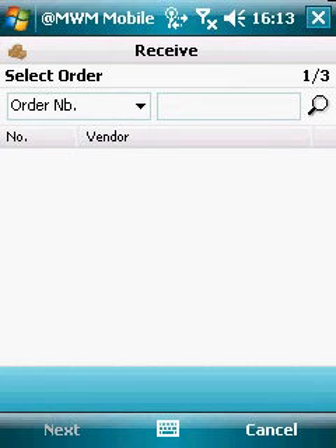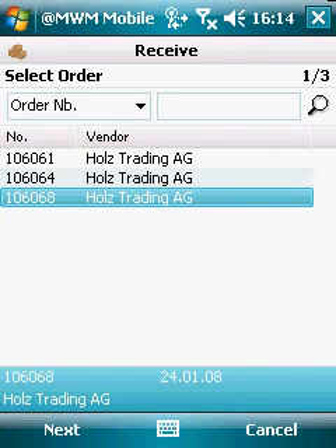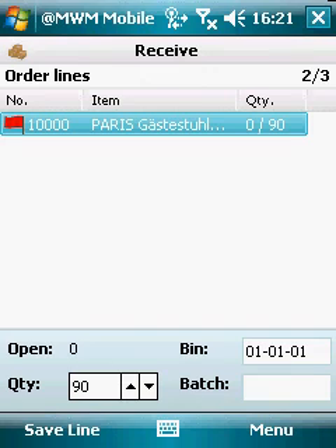If I scan the purchase order number, the system gives me the respective purchase order with no manual interaction necessary. If the purchase order number is not available, you can also scan the item number, and the system returns all purchase orders where that item is expected. Another scan gives me the correct item line of the purchase order. Another scan enters the correct bin, another scan enters the batch number, and then I simply change the quantity and the document is ready to be posted.